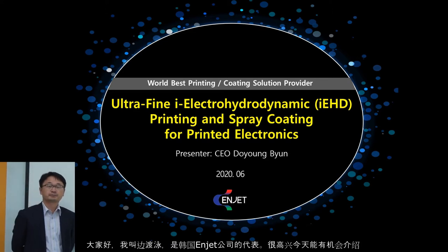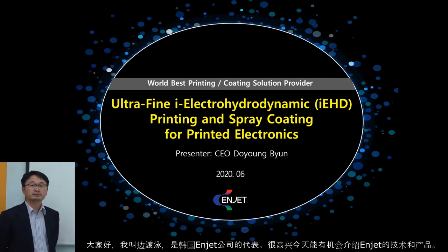Hello everyone, I'm Doyoung Byung from NJET Korea. I'm so pleased to introduce NJET's technology and project today.